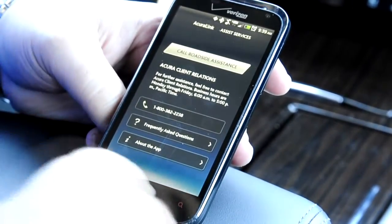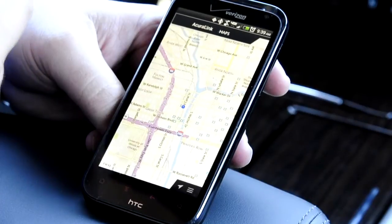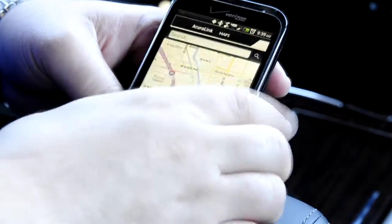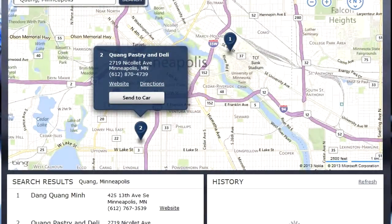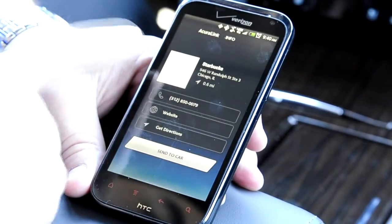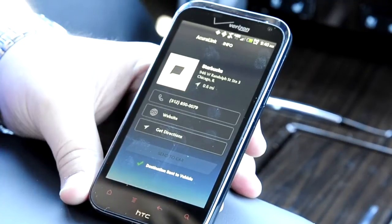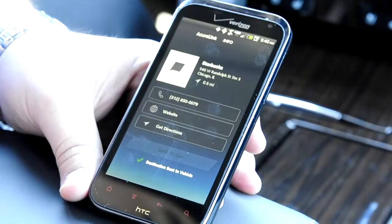Roadside assistance is also accessible — if you've got a flat tire, you can access that right from the app. And most importantly, there's the maps function, which brings up a Bing map where you can search your location, search POIs or addresses, and send them directly to the car. For example, if I search for something like Starbucks and select a location, I can simply press 'Send to Car' — destination sent to vehicle. The next time you get in the vehicle, that destination will be ready for you to accept and load directly into the navigation system.